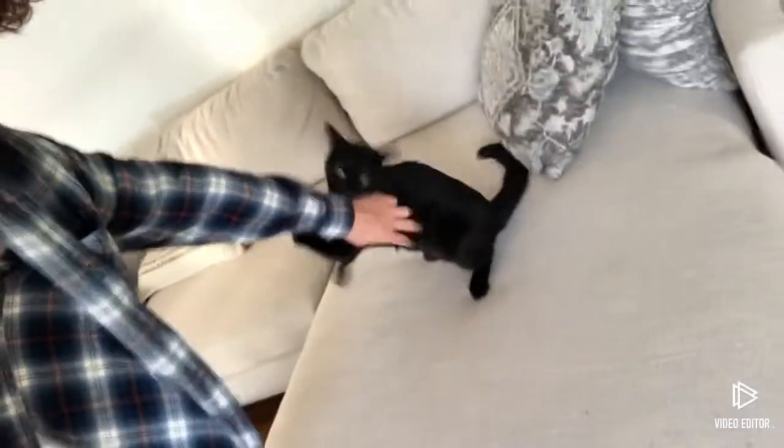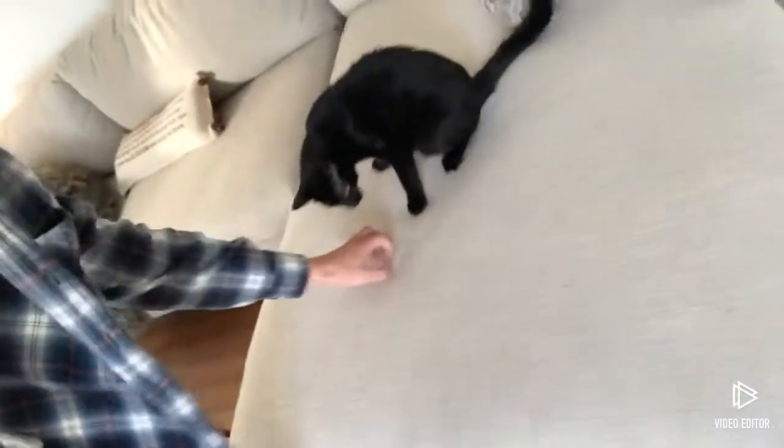Bring enough clothes — at least six days' worth. I only brought five days and ended up wearing dirty clothes. It was a rough six weeks, not gonna lie, but I was in my trainer's space so I just went with whatever. Also, look at my little Christmas village collection I started — a tavern, a train station, and a house, with two little dudes about to pelt the middle guy with snowballs.